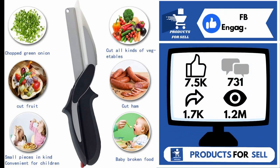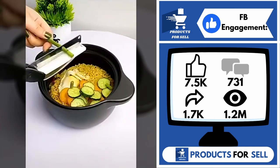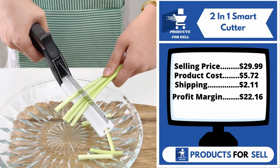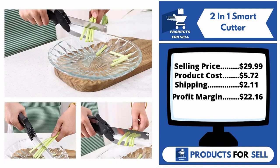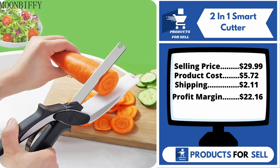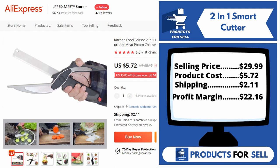And finally, the Facebook ad is 7,500 likes, 731 comments, 1,700 shares, and 1.2 million views. This product does not have many sales on AliExpress, so you can start selling it. Now the selling price for the 2-in-1 Smart Cutter is just under $30, whereas the product cost is only $5.72. Shipping will set you back $2.11, so you're looking at a good profit margin of $22.16. Sell this product.